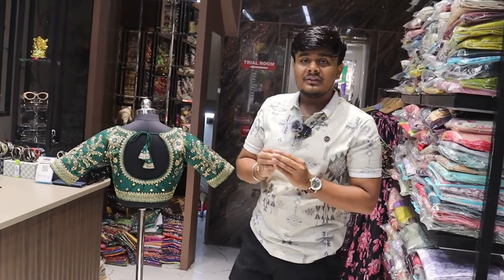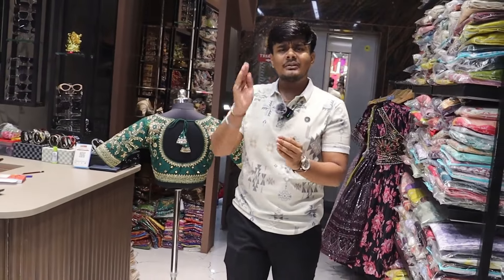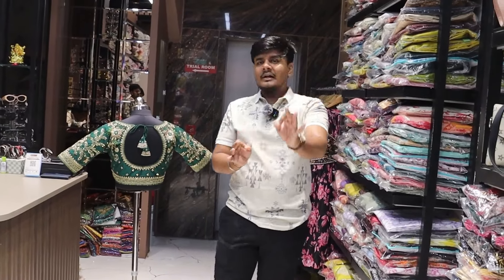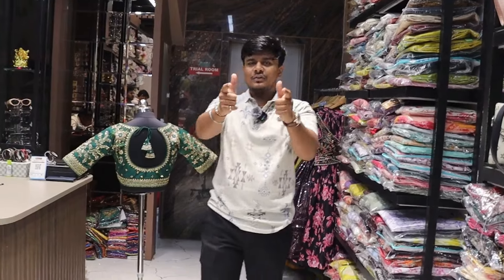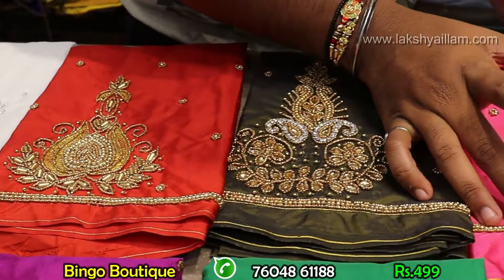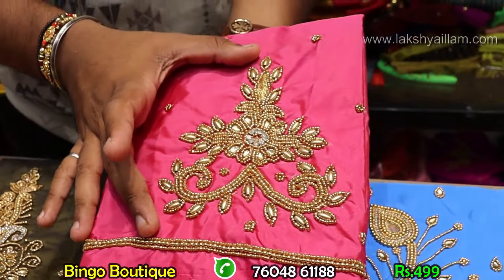Netted blouse is something unique, starting from 1500 to 1800. Full-to-full variety collections. In this video, 100% variety is available. In 499, every variety is available — 200% variety. You will see the size variety with various variations.